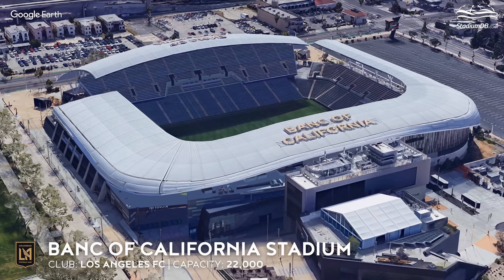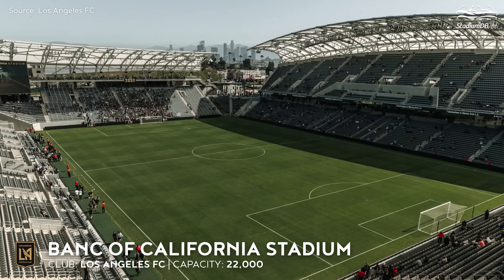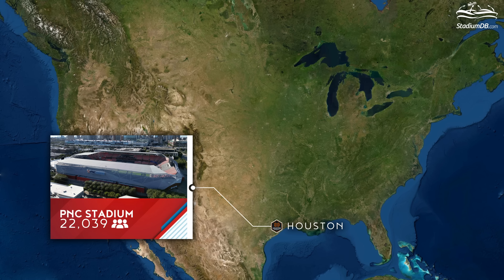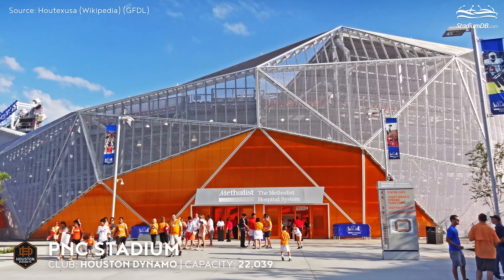Bank of California Stadium, capacity 22,000 — Los Angeles FC. LAFC's home has become the little brother of the nearby Coliseum. Covered in translucent ETFE plastic, it emerged as a new landmark on the U.S. stadium map when it opened in 2018.